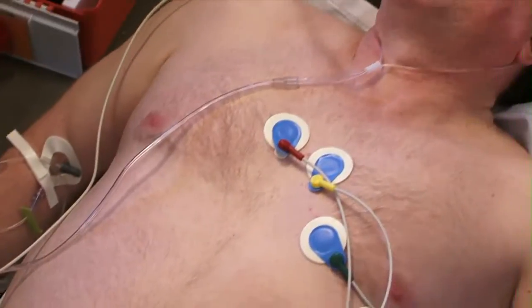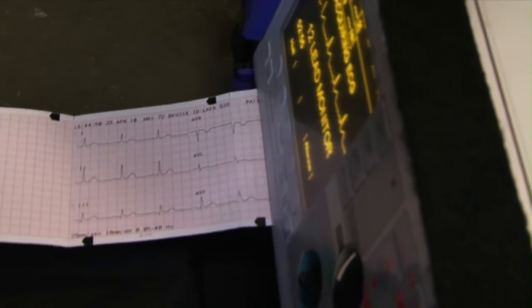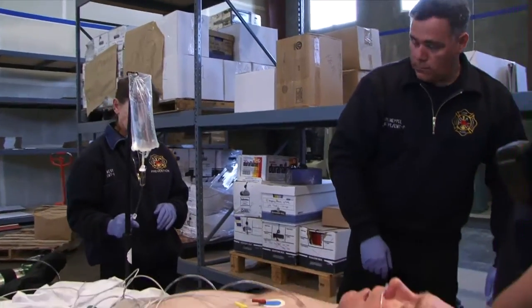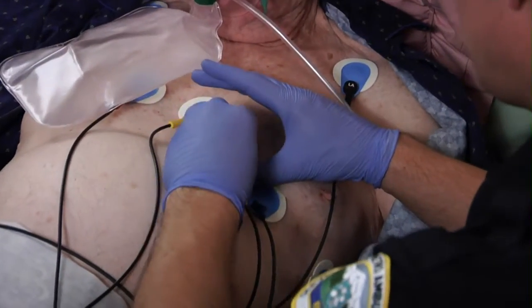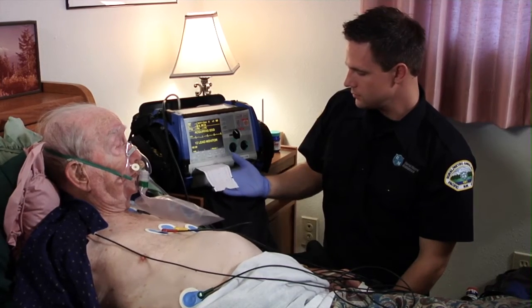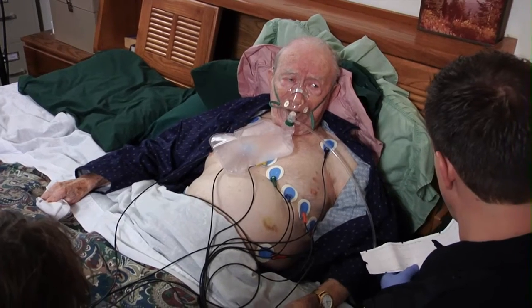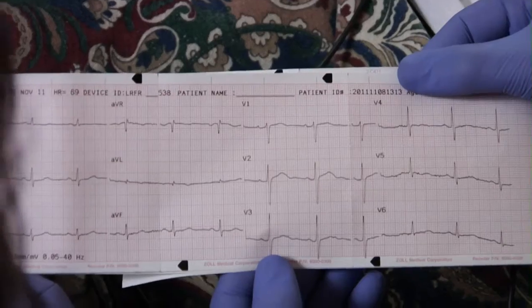In the past, 12-lead ECGs were only used by physicians to recognize AMI and determine subsequent treatment decisions. Today, EMTs must be able to place a 12-lead ECG and paramedics should be prepared to interpret the reading to make a determination on a patient's condition, appropriate transport, and treatment.